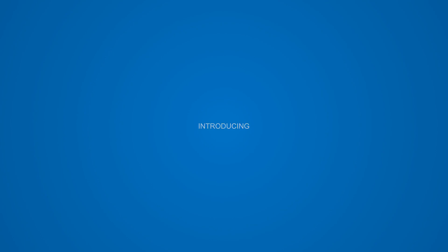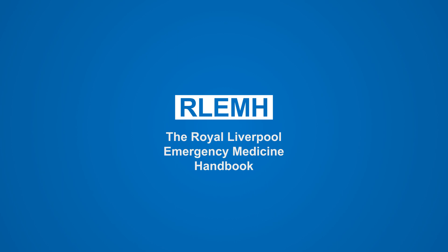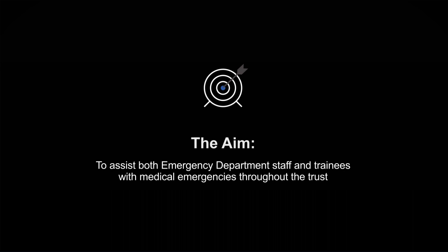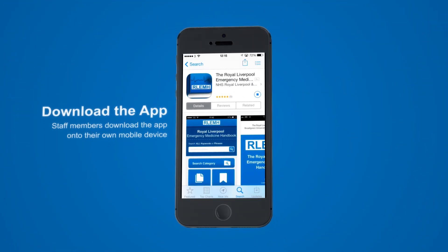The Royal Liverpool and Broadgreen University Hospitals are proud to introduce our first app, created in partnership by the Emergency Department, the Medical Education Directorate and Appetised. The aim of the app is to assist healthcare professionals to deal with all medical emergencies and can now be downloaded free of charge on all iOS devices from the App Store.